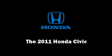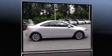Get excited about the 2011 Honda Civic. This two-door, five-passenger coupe still has less than 10,000 miles.